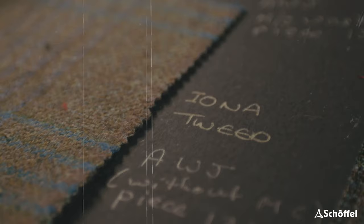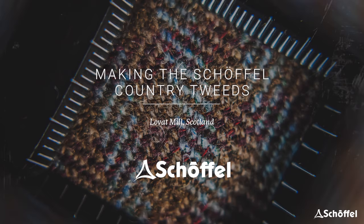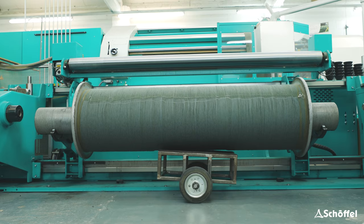Thanks so much for joining us. One of the things that makes Tweed just so special is that it is unique to the British countryside. It's a part of the British countryside, and Choffel Country's strapline is 'fabric of the countryside.' It's a fabric that's been made since the 17th century, and ultimately the methods haven't changed in that time.